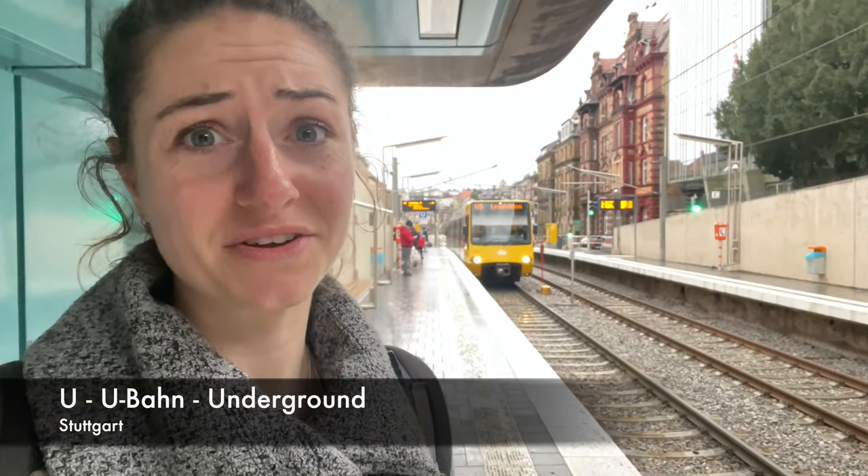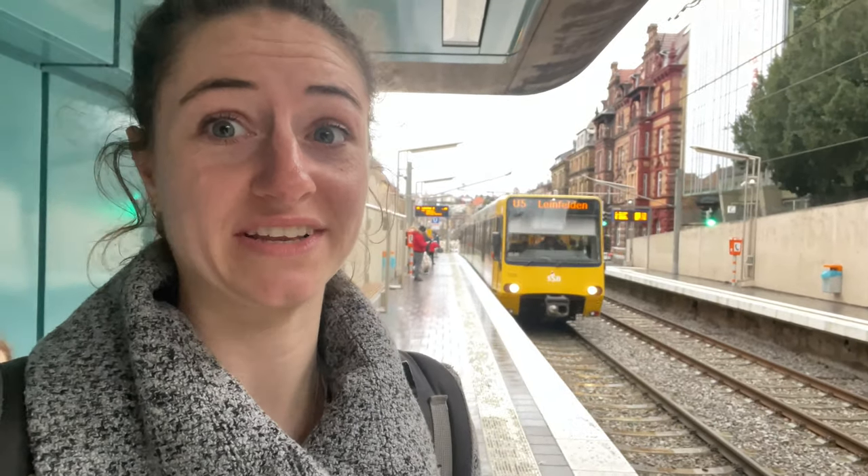You might think it's like an underground, but in Stuttgart they are not actually underground — they are just street trains.